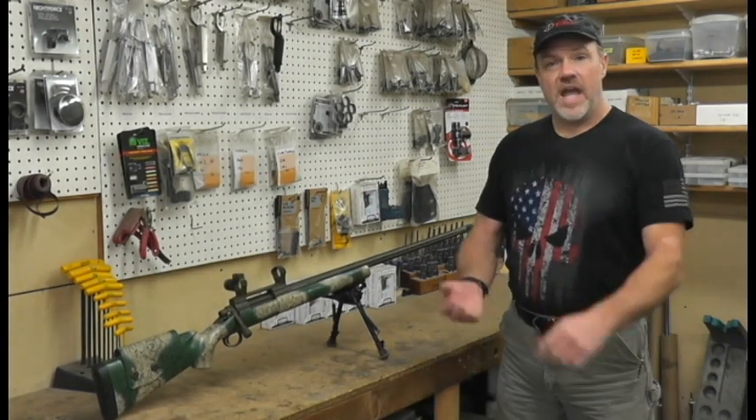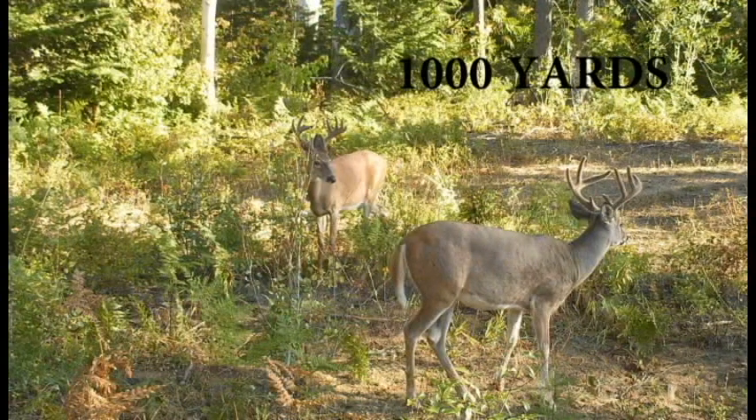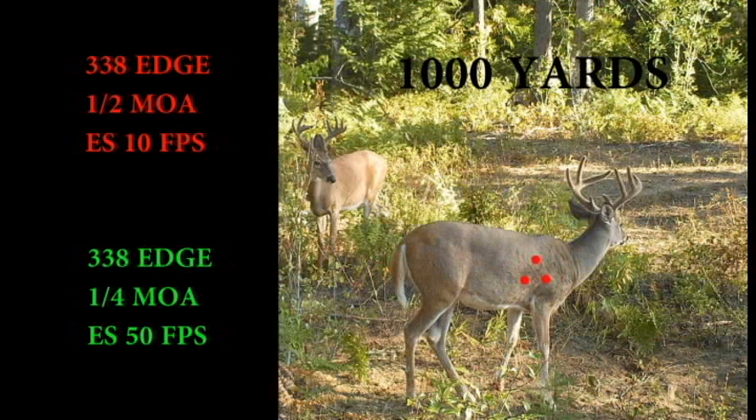Let's take a look here at our .338 Edge — no surprise I would pick that, of course. Let's look at it at 1,000 yards, shooting at a deer. Let's put a three-shot group on him and let's have an extreme spread of 10 feet a second with a half-minute shooting gun. Now let's look at that quarter-minute gun that we worked and worked and worked to get shooting a pretty good ragged little hole. A quarter-minute .338 gun is pretty serious medicine, but the extreme spread is now 50 feet a second.